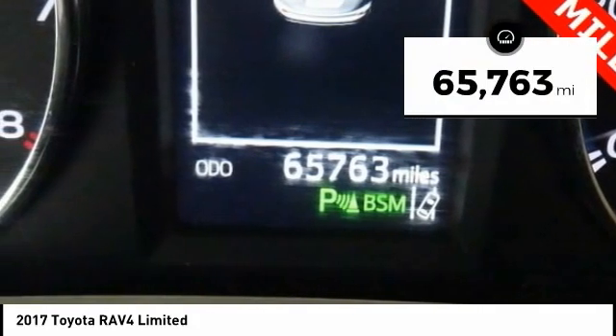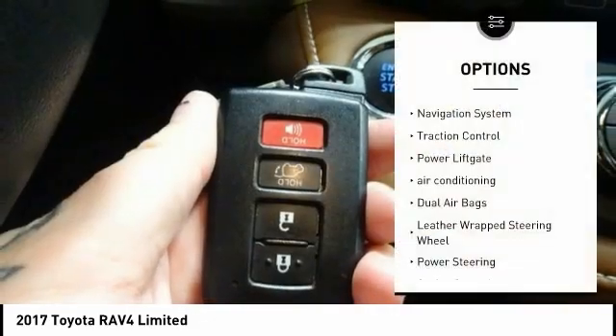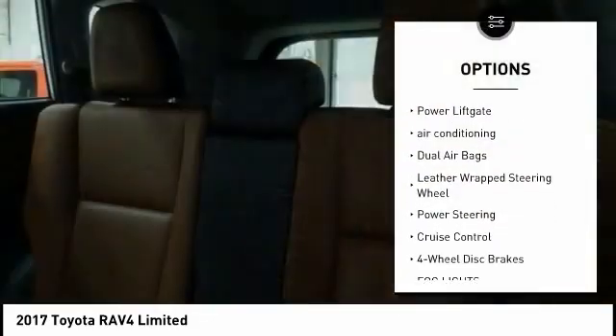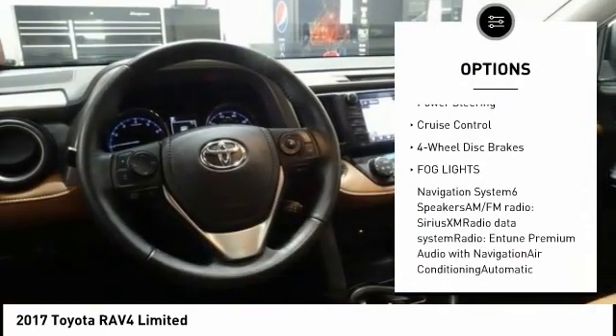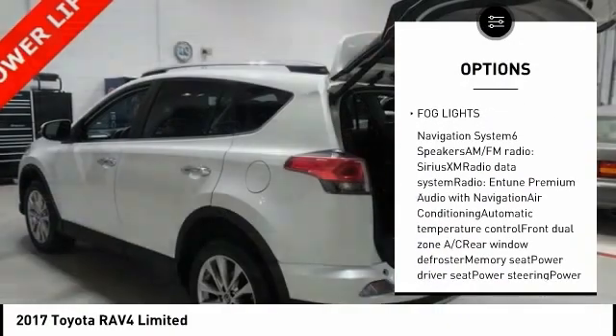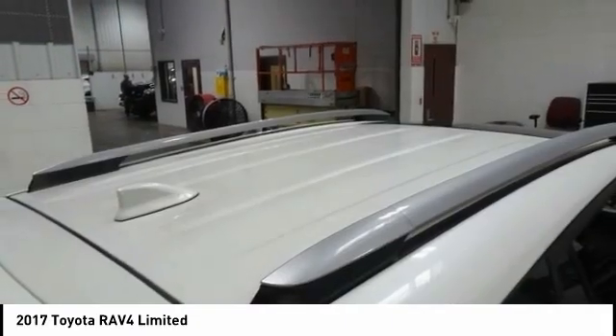This vehicle has less than 70,000 miles. Here are some of this vehicle's great options: navigation system, traction control, power liftgate, air conditioning, dual airbags, leather-wrapped steering wheel, power steering, cruise control, four-wheel disc brakes, fog lights.